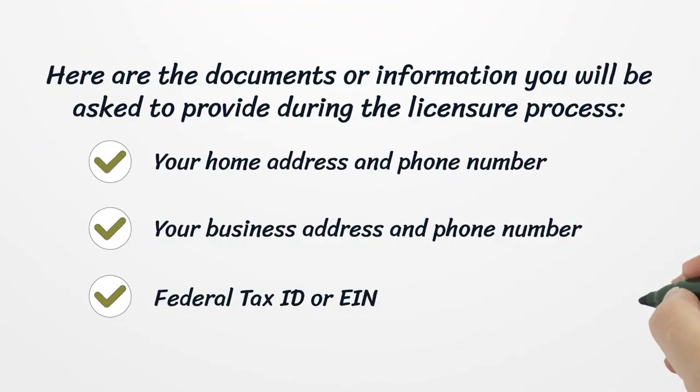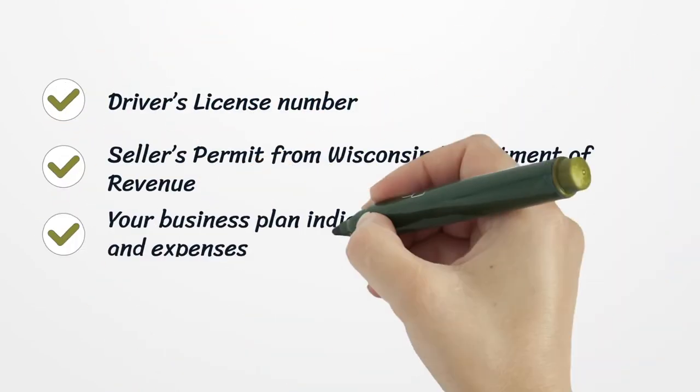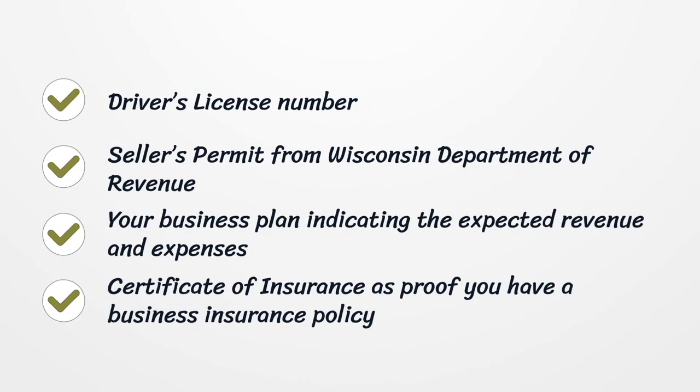Here are the documents or information you will be asked to provide during the licensure process: your home address and phone number, your business address and phone number, Federal Tax ID or EIN, driver's license number, seller's permit from the Wisconsin Department of Revenue if you intend to sell goods, your business plan indicating the expected revenue and expenses, and a certificate of insurance as proof you have a business insurance policy.